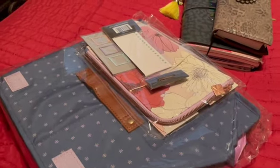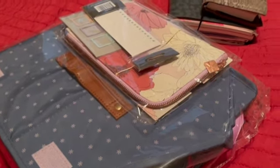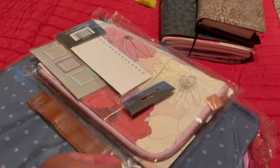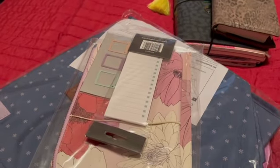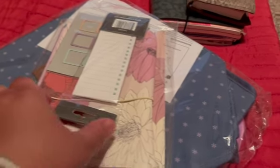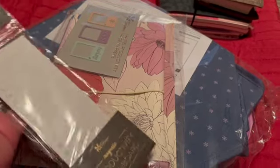Hey you guys, I just wanted to share with you really quick this small little Erin Condren haul. I got some goodies from Erin Condren that I ordered as part of their sale. I wanted to open these up really quick with you guys and show you them — might be something you might be interested in. I think all of this stuff is still available, whether it's on sale still I'm not too sure.